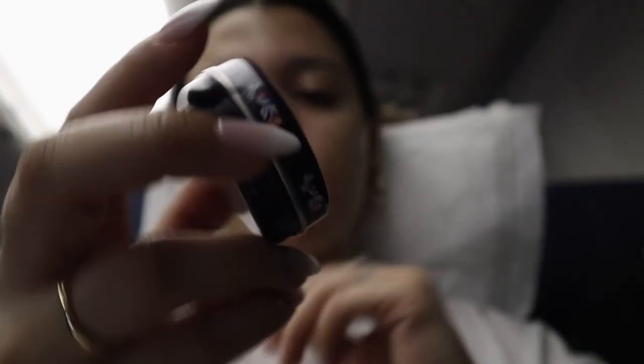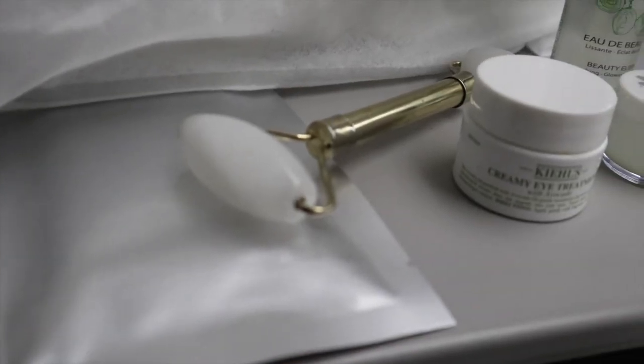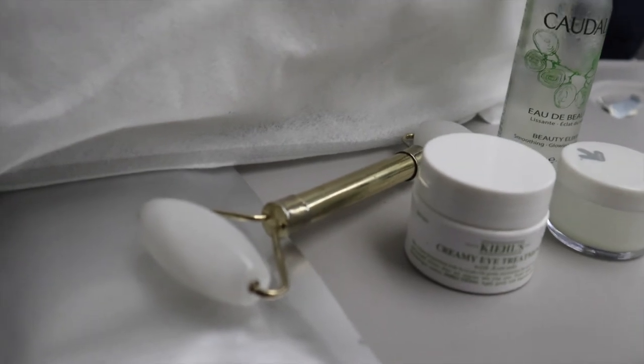Then I go in with my Rosebud Lip Moisturizer to moisturize my lips, and then I'm ready — for makeup application or just to take on the day. I hope you guys enjoyed this airplane skincare routine. Thank you so much for watching and I'll see you in the next one!